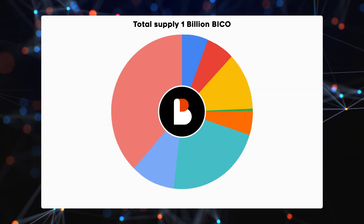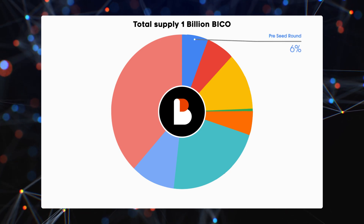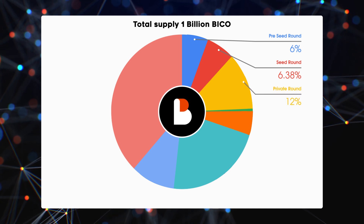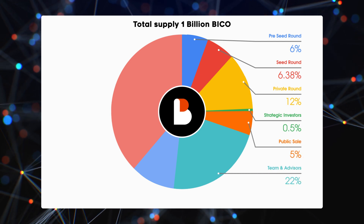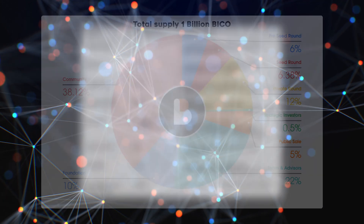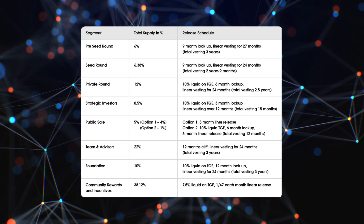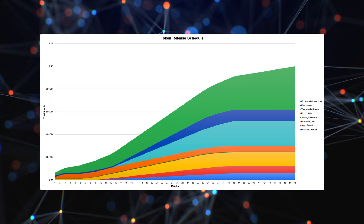Here's the token distribution. The total supply is 1 billion BICO: 6% went to the pre-seed round, 6.38% for the seed round, 12% for the private round, 0.5% for the strategic round, 5% for the public sale, 22% for team and advisors, 10% for the foundation, and 38.12% for community and rewards. Token vesting schedules are shown on screen — feel free to pause the video to take a closer look. The release schedule shows it will take four years for all tokens to be in circulation.